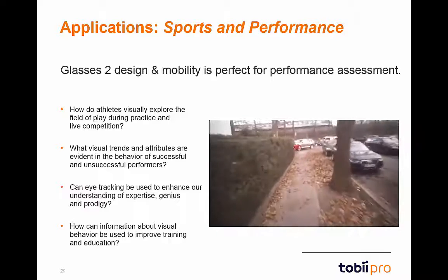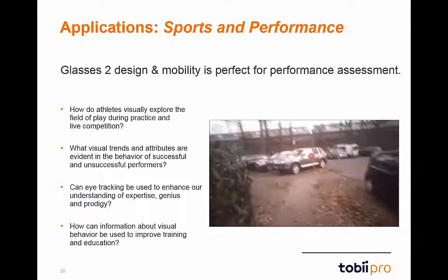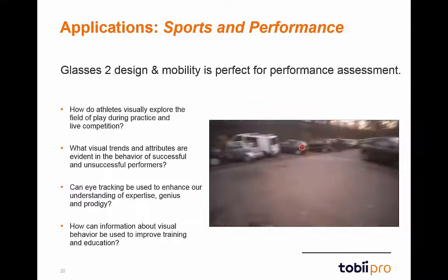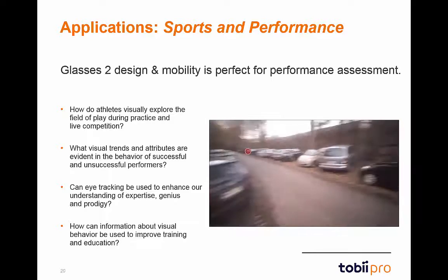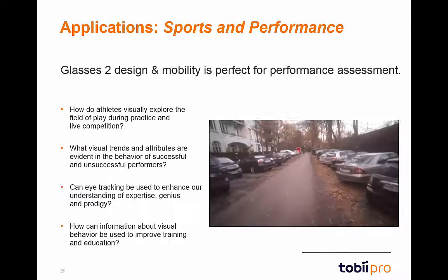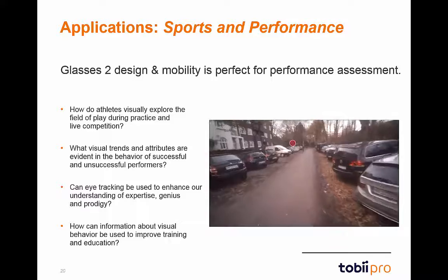Eye-tracking data from athletes and sports labs can be used to improve learning and education on such things as attention and focus for certain movements. It can also be used to evaluate skill level when completing any common cognitive or work-related task. Some example research questions are listed on the left, as well as a video on the right showing a user wearing Glasses 2 as they are out for a morning jog.